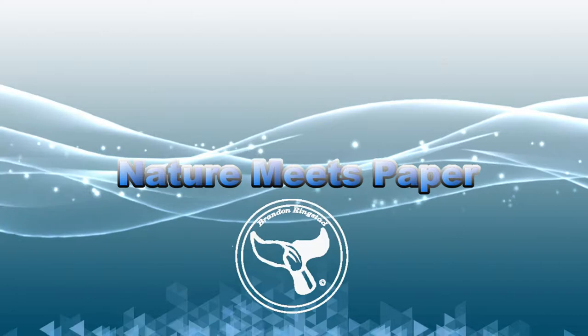Did you know that sharks and rays are related? Hey guys, it's Brandon and welcome to Nature Meets Paper, the place where we go on an adventure to discover the world of marine biology.